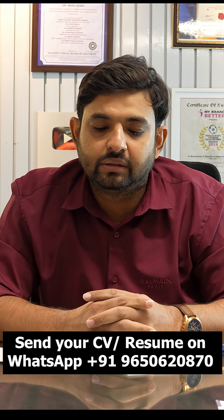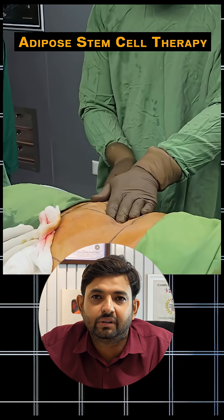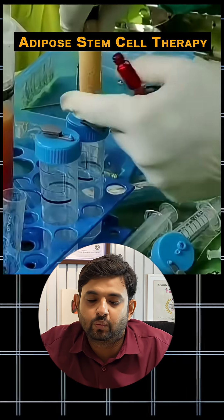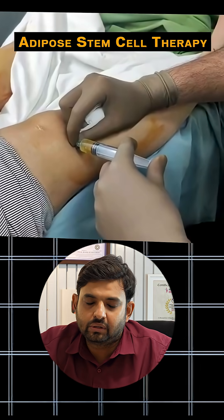I also learned about PCL reconstruction. For patients who don't require surgery, we have adipocyte-derived stem cell therapy, where the patient's fat is taken and stem cells are prepared from it. This provides very good results in patients with osteoarthritis.